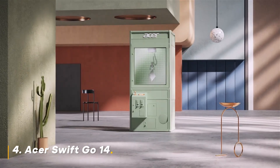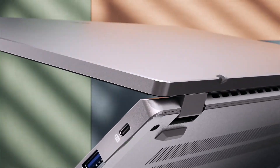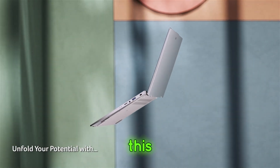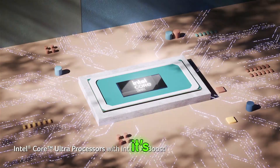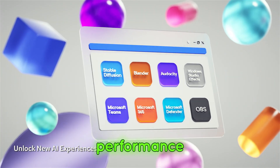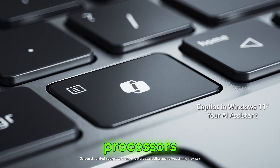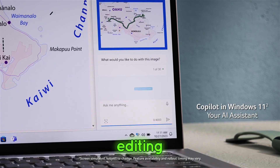Number 4: Acer Swift Go 14. Next up at number 4 is the Acer Swift Go 14. Don't let its compact size fool you — this laptop is a powerhouse. It's perfect for creators who need something portable without sacrificing performance. The Swift Go 14 is equipped with the latest AMD Ryzen processors, which means smooth performance for editing and rendering.